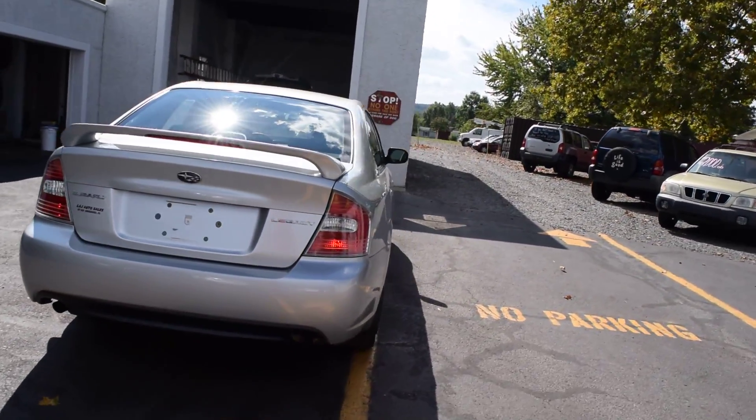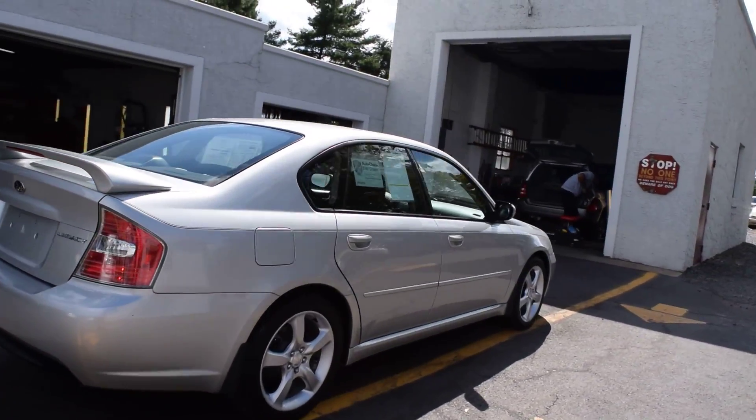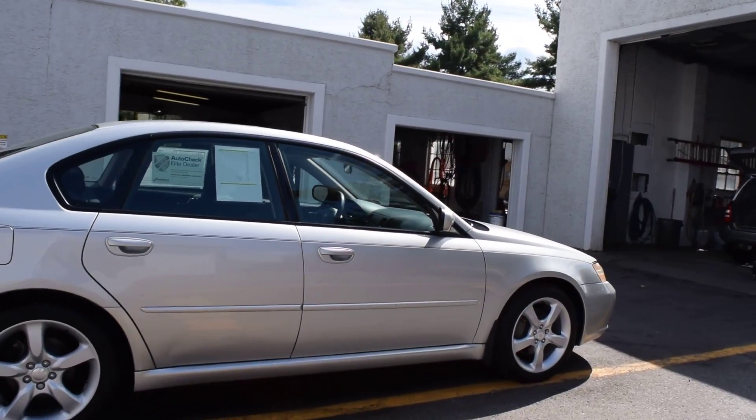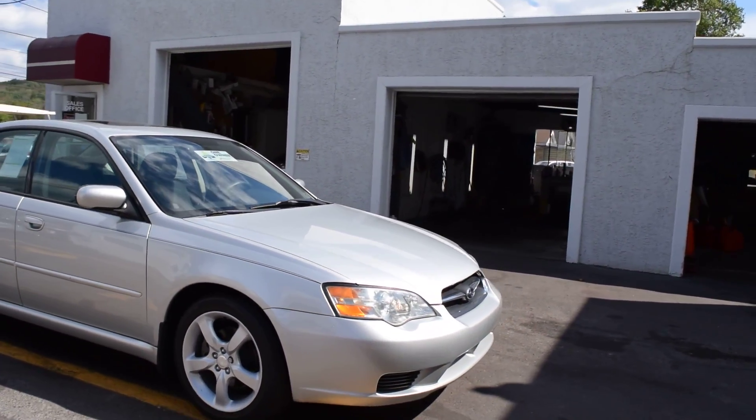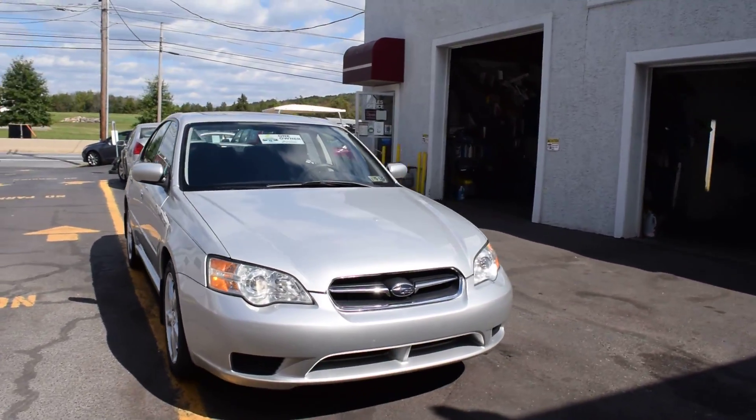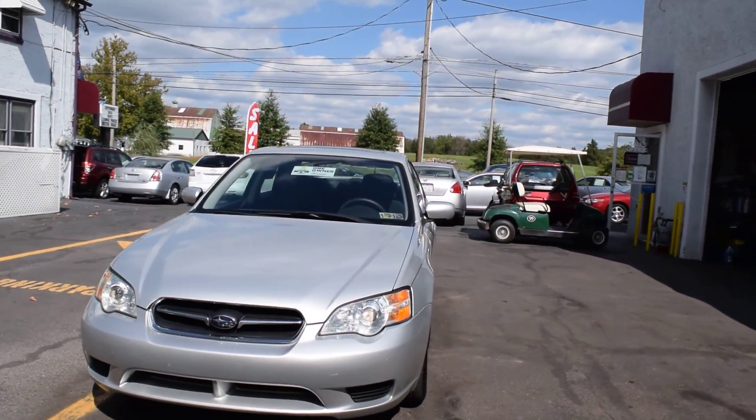Here we check all of our cars before we offer them for sale to the public to make sure there's no mechanical or structural issues. We also have a range of warranties available from just motor and transmission all the way up to unlimited mileage, so you can choose whichever best suits your driving needs. All of our cars do have current Pennsylvania inspection and new emissions on them.